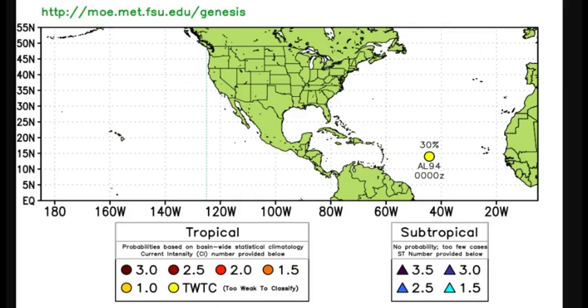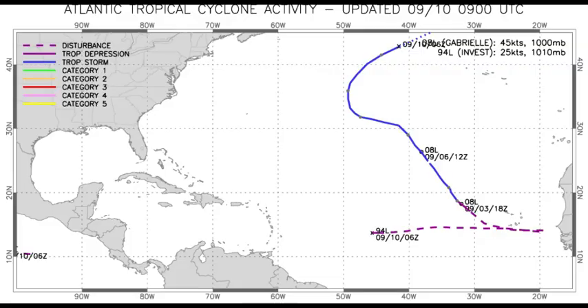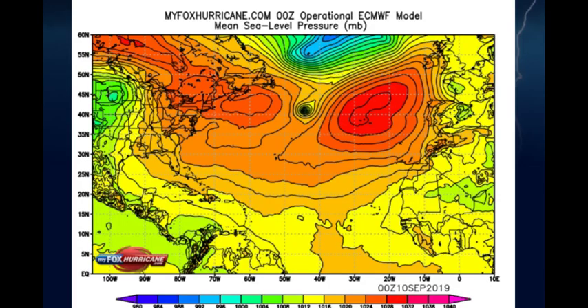Here are the DVORAK classifications from Florida State University's Genesis tool — a very good resource. AL-94, the second system out here, has 30/30 chances — it's too weak to classify at this time. This is from the School of Marine and Atmospheric Sciences, and you can see all of the Atlantic tropical cyclone activity as of today. Here's Gabrielle, and here is Invest 94L — the one with the 30/30 chances — still just a disturbance.